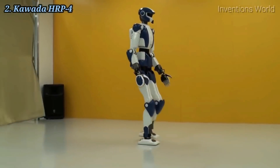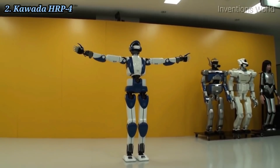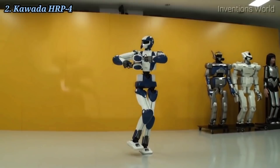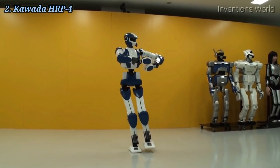Humanoid robotics is an emerging and challenging research field, which has received significant attention during the past years and will continue to play a central role in robotics research and in many applications of the 21st century.